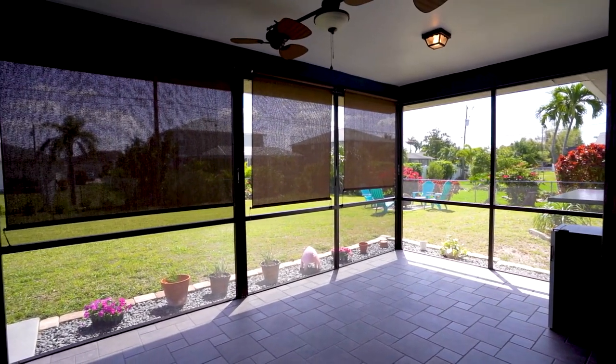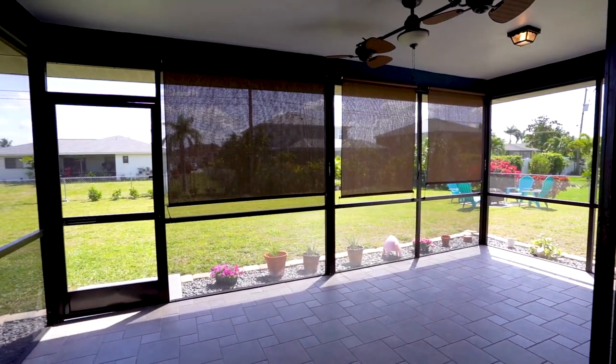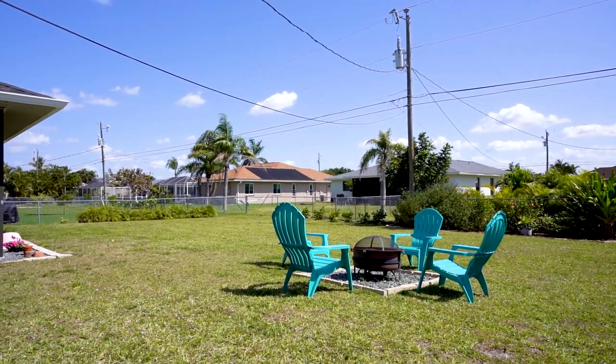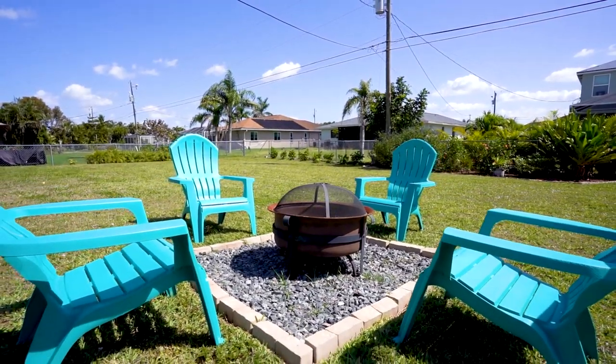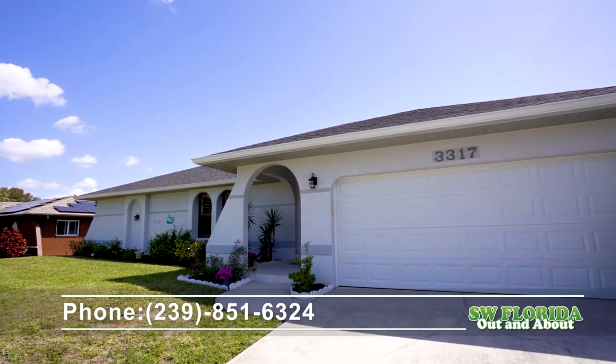The home is in flood zone X, which generally means no flood insurance required. Central water and sewer are paid in full. You can see this home today by calling Gloria Tate at Rasso Realty, 239-851-6324.